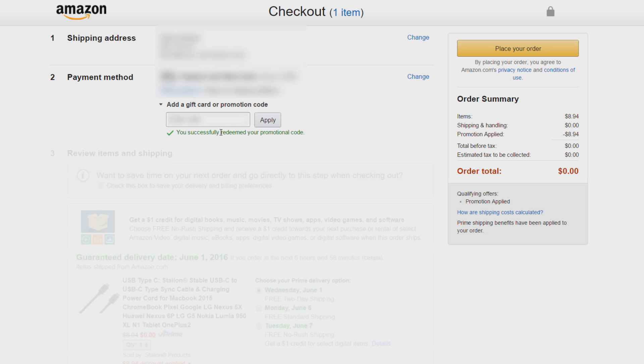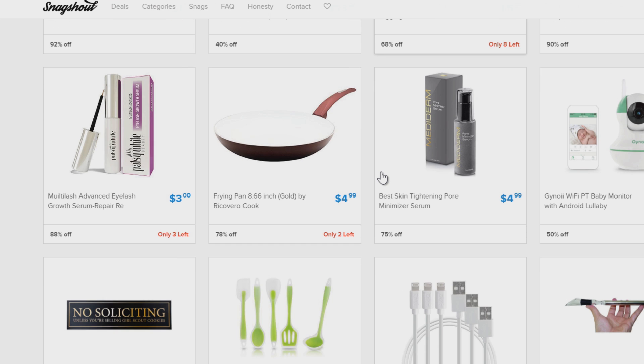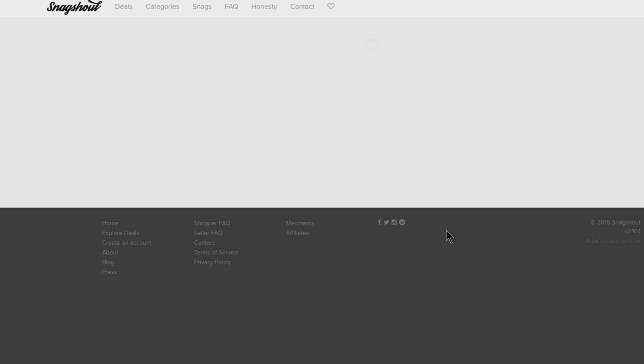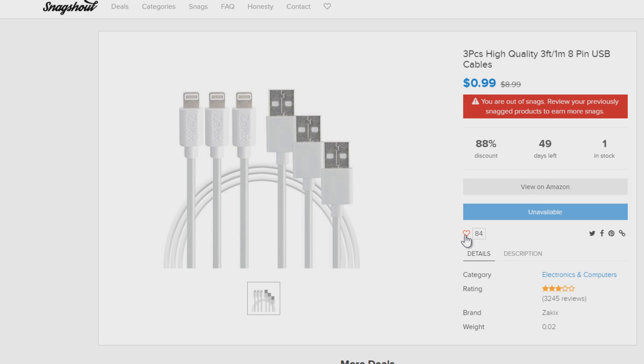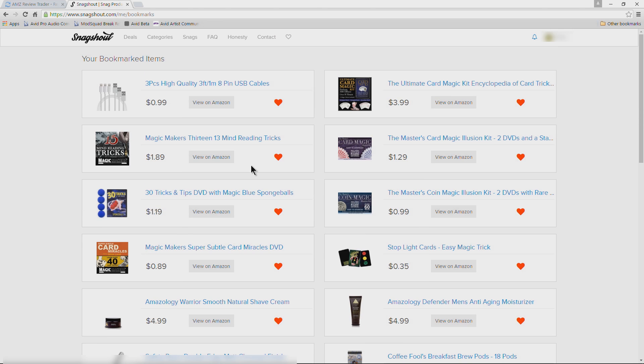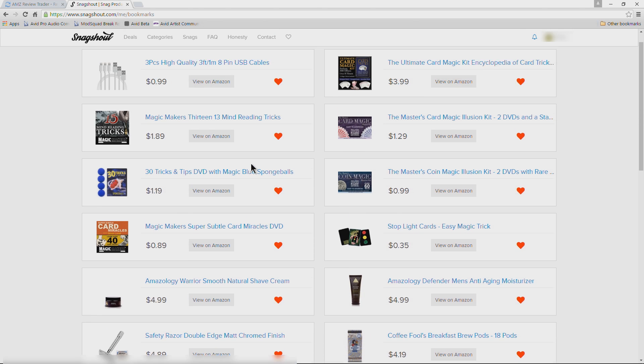Pretty cool. On Snagshout you can always come up to see all the Snags you've gotten, and this is where you'll go when you're ready to review your product. One thing to mention: whenever you're out of Snags but there are still products you want, you can click the little heart icon to bookmark them. Whenever you have more Snags available, go to that heart icon and it will show you everything bookmarked so you can get to it quickly. That is Snagshout.